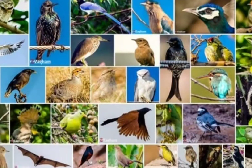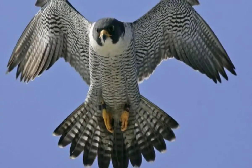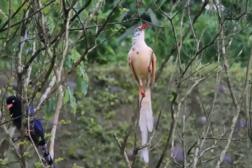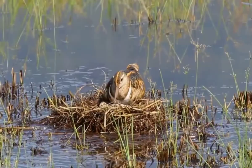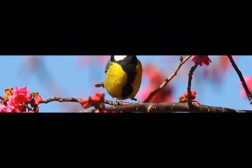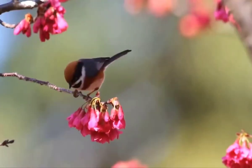Pakistan is home to a total of 786 bird species, of which 39 are rare. The Chukar is the official national bird of Pakistan, and the Shaheen falcon is the symbolic icon of the Pakistan Air Force. In this video, you will watch the top 10 amazing, beautiful, and special birds found in Pakistan.